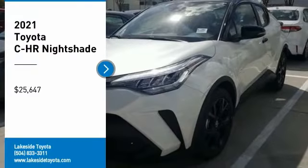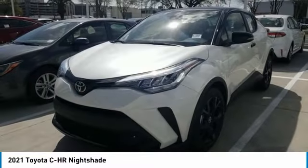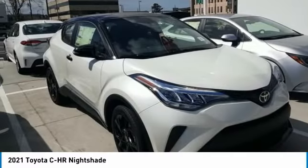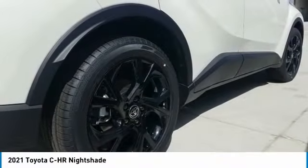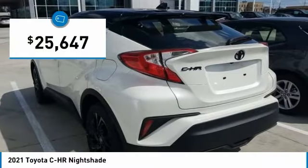Take a ride in the 2021 CHR. The Toyota CHR's fresh design makes it stand out in the crowd and the interior oozes with style. The CHR handles like a race car and has all the safety features you'd expect from a Toyota vehicle, and is priced below $30,000.